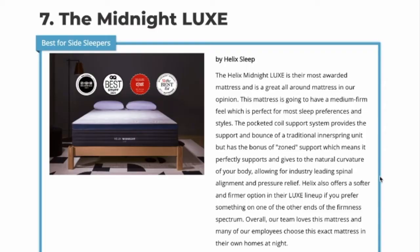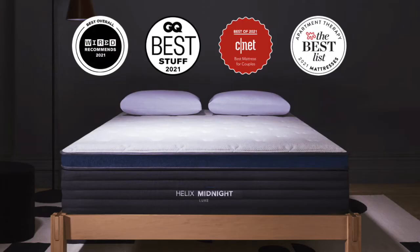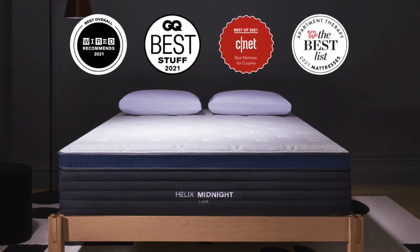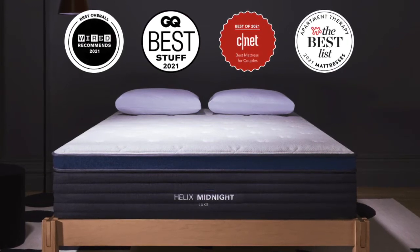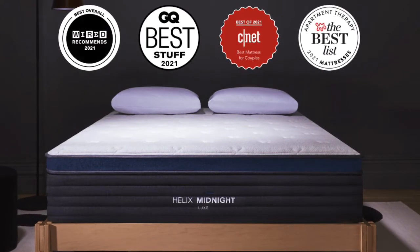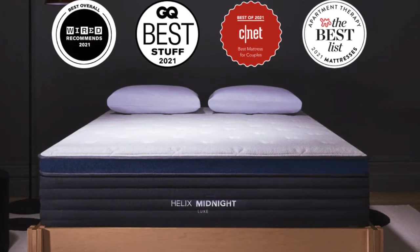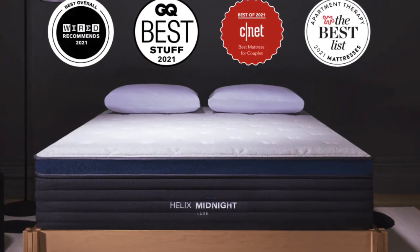Coming in at number seven is the Midnight Luxe mattress by Helix, our top pick for the best mattress for side sleepers while pregnant. The Midnight Luxe is one of our testers' favorite all-around mattresses for side sleepers — one of the most universally liked and recommended mattresses in the industry. It is supportive while still being comfortable and has a mix of pocketed coils and a pressure-relieving pillow top to give support while also providing great pressure relief. This mattress was made specifically for side sleepers who prefer a medium firmness, giving them the best of both worlds in terms of support, spinal alignment, and pressure relief. The Helix Midnight is a very luxurious pillow top mattress at a reasonable price and is great for pregnancy as well as all-around sleeping.